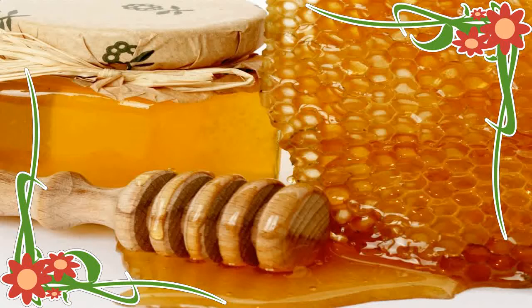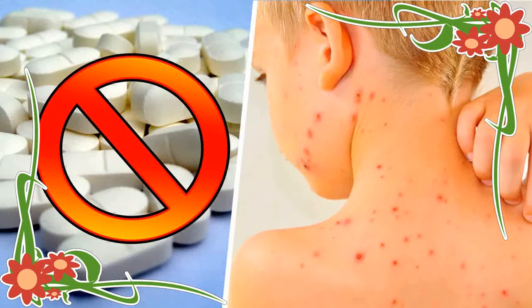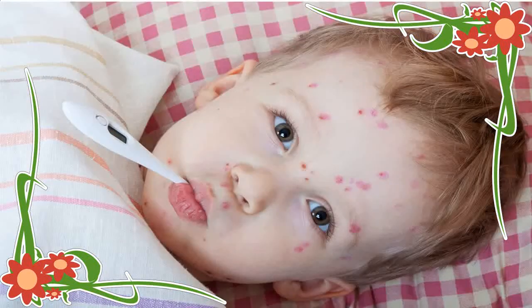4. Honey: Apply honey on the affected area at least twice or thrice a day. Honey will quickly heal the blisters and also give relief from itchiness caused due to chickenpox infection.